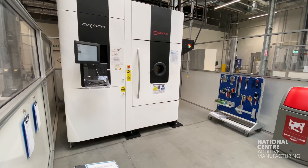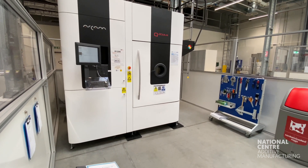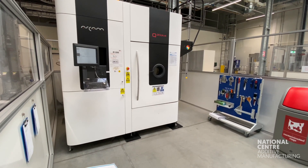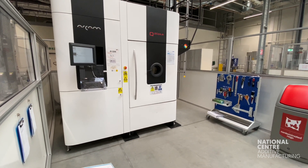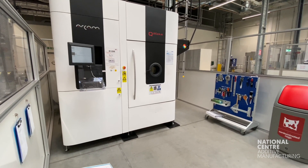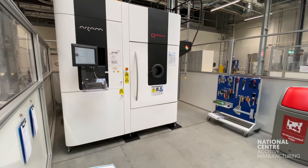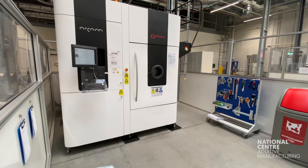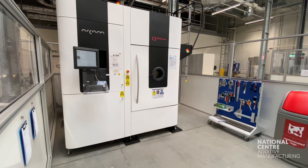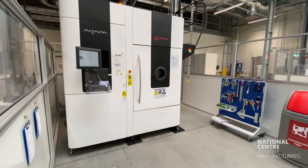For us it's quite good to have both electron beam and laser powder bed fusion systems in the same facility, as they're different tools. At different times they can be used for different projects, and it's good to highlight that there's no perfect solution — each of these systems has a different use, and that's something we're always keen to highlight.